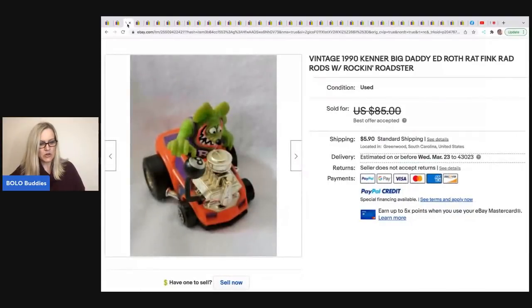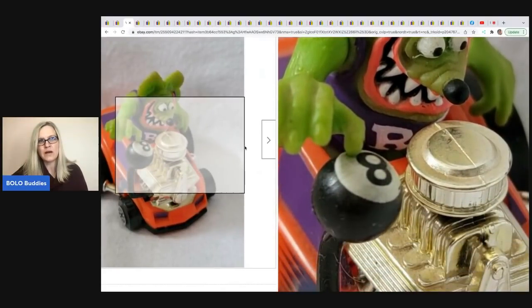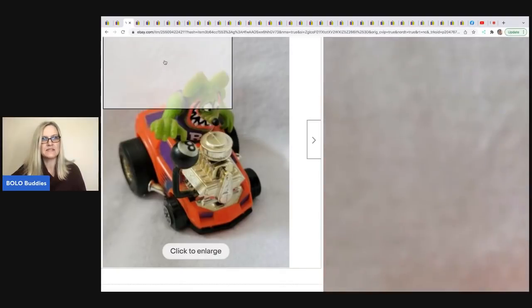The next item is this little Kenner Big Daddy Ed Roth Rat Fink Rad Rods — never seen these before. You guys know I love toys. This is from the nineties. He said this one sold for a best offer of $60 and he got it for a dollar along with like five others, which have all sold for $35 to $75 each. You got to be careful when you're looking at toys because you can toss them to the side thinking they're nothing and they can be big money.